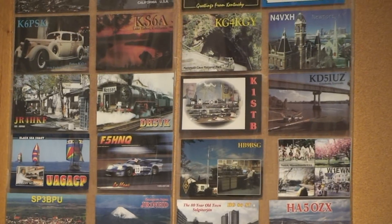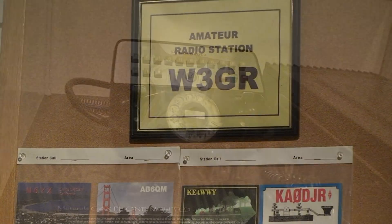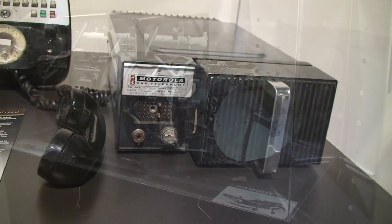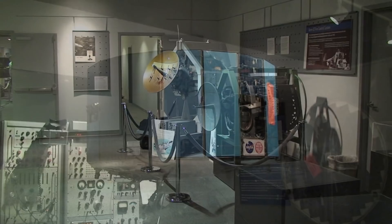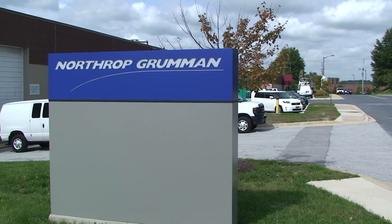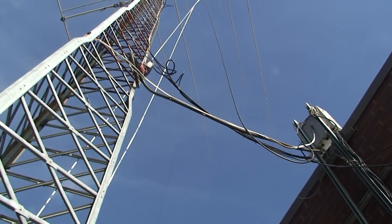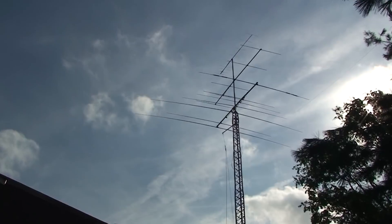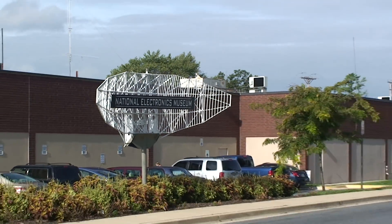If you've got an operating museum station in your area, maybe you want to think about supporting it a little bit more. The museum isn't huge, but you can easily spend several hours or more looking through all the exhibits. There's a lot of radar and satellite stuff in addition to the communications equipment. It's well worth your $3 admission. It's in the same building as Northrop Grumman, so you can see where a lot of the support comes from. It's not too far from the Baltimore airport, so if you're going to be in the Baltimore area, you might want to plan on stopping by the National Electronics Museum. Tell them Ham Nation sent you.